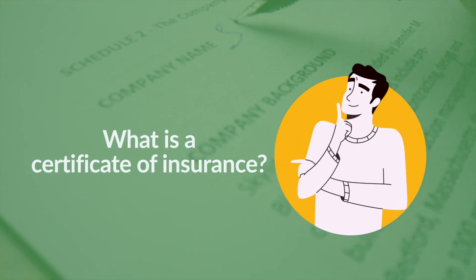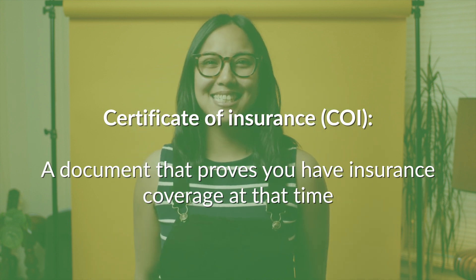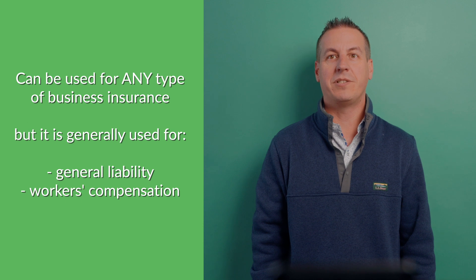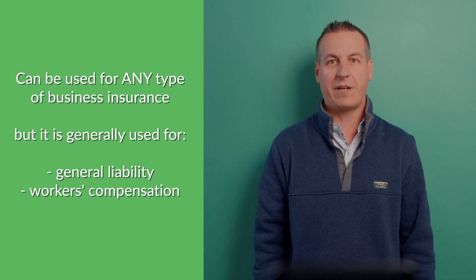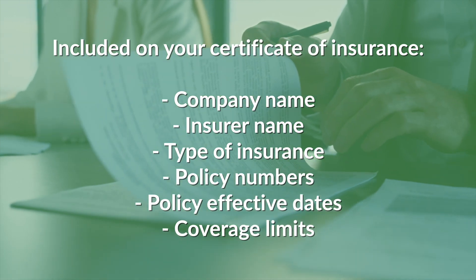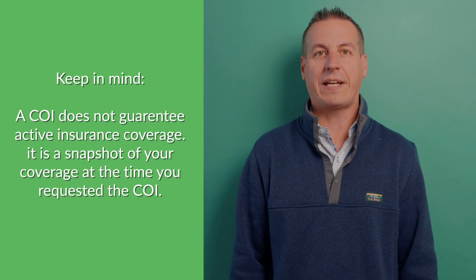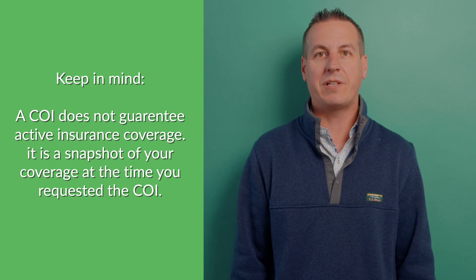What is a Certificate of Insurance? A Certificate of Insurance is simply a document that proves you have insurance coverage. It can be for any type of business insurance, but it is usually used for general liability and workers' compensation coverage. The Certificate of Insurance includes details like company name, insurer name, type of insurance, policy numbers, policy effective dates, and coverage limits. It proves to others that you are a minimal risk to work with and can bring peace of mind to those considering a partnership with you. Keep in mind, a Certificate of Insurance does not guarantee active insurance coverage — it is simply a snapshot of your coverage at that specific time.